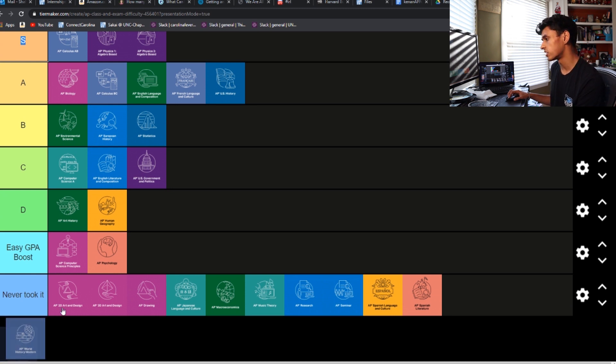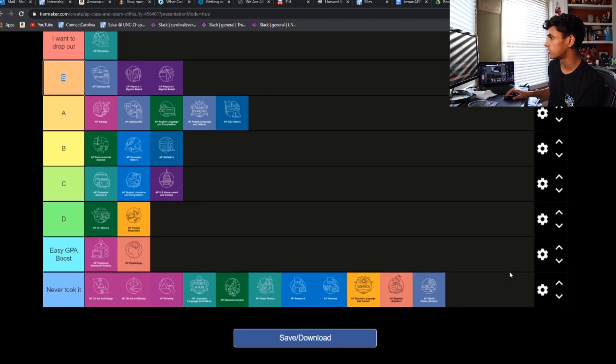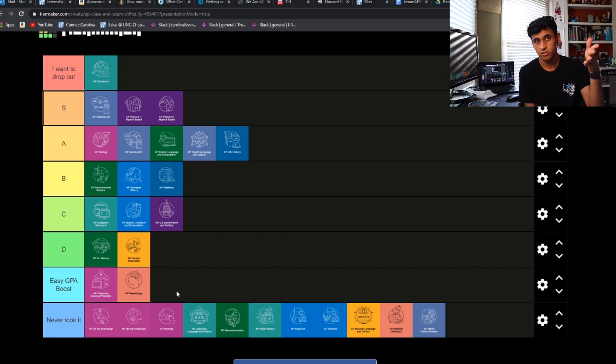And then AP World History — I did not take that. Again, if you guys have taken any of the ones on the bottom row, let me know how they are. That is going to do it — this is the final tier list. I'm thinking maybe Lang could go into S, or honestly anything could go up there with the wrong teacher, and same thing at the bottom with an easy teacher. This list is pretty subjective — I want to know what you guys' experiences were too and how you'd rank them.